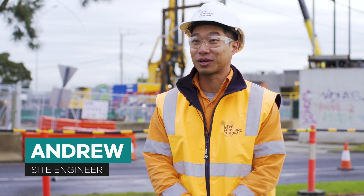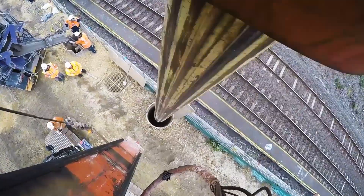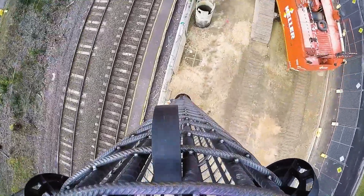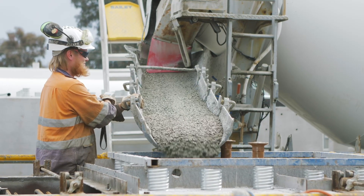Hi, I'm Andrew. I'm working on the Reservoir Level Crossing Removal Project. Piling is when we dig vertically into the ground. We drop in a steel cage reinforcement and concrete into the hole, and that forms the foundations of our superstructure.